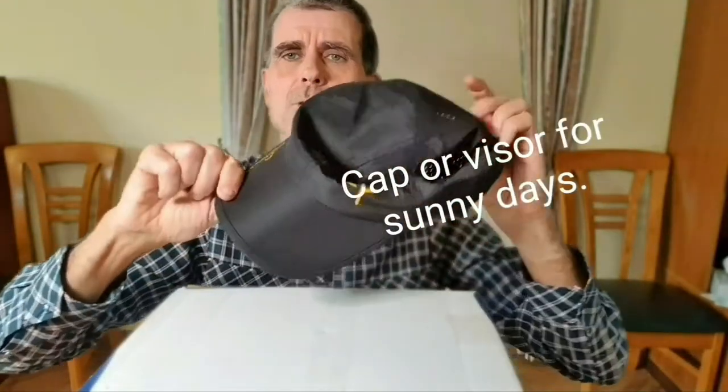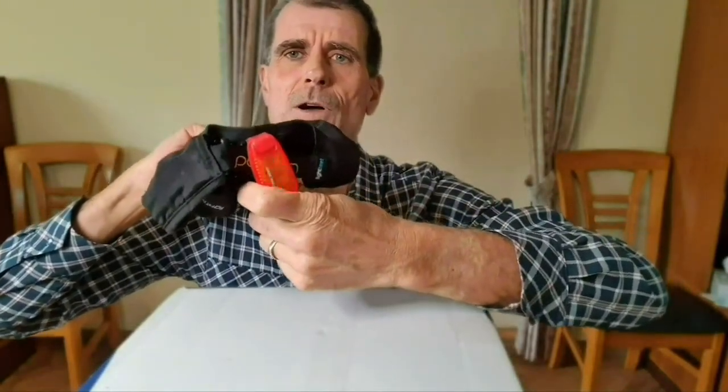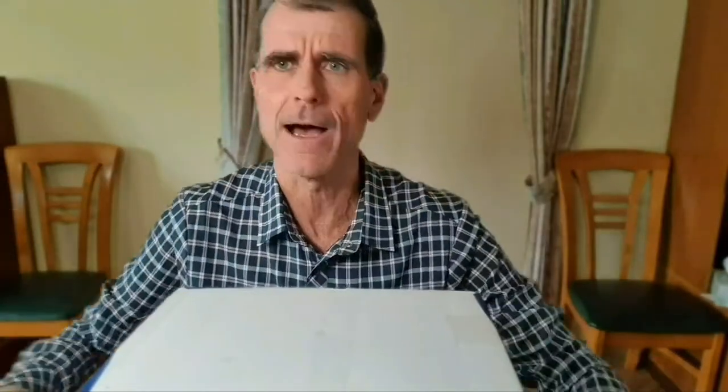Thirdly, my hat — very important if it's sunny. If running in the dark, cars behind me can see me and not run me over, which is very important. If it's sunny, of course put on your sunglasses to protect the eyes from UV, and it also makes running a little bit more pleasant.